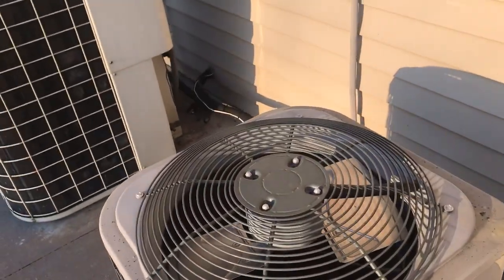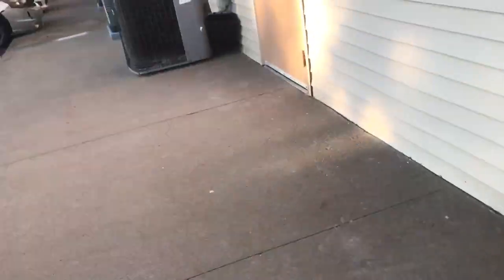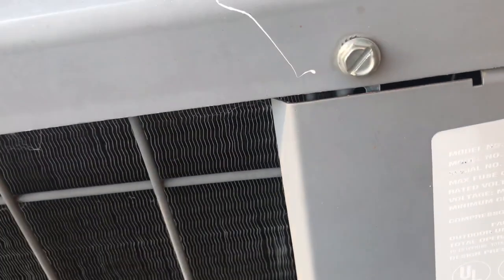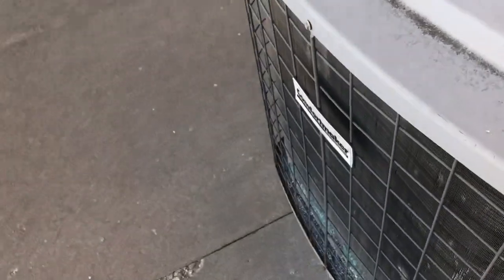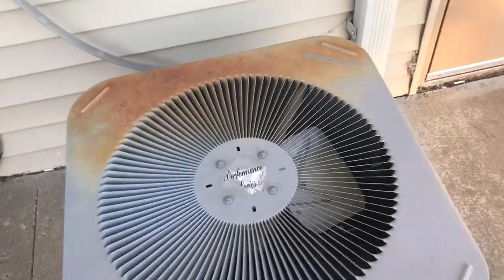Here's a ComfortMaker and some more of these. It's a 4-ton from 2002. And then here's a KeepRite. And then here's an old Arc Polar.